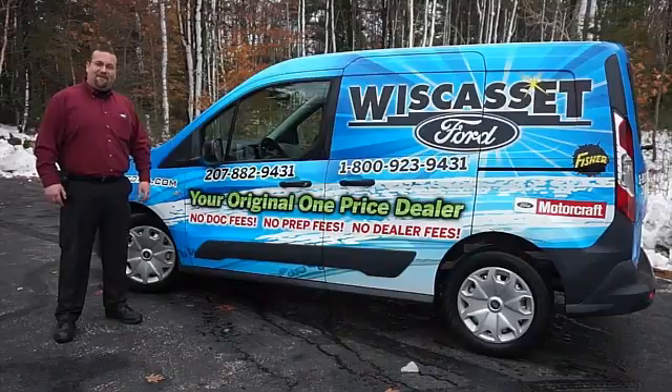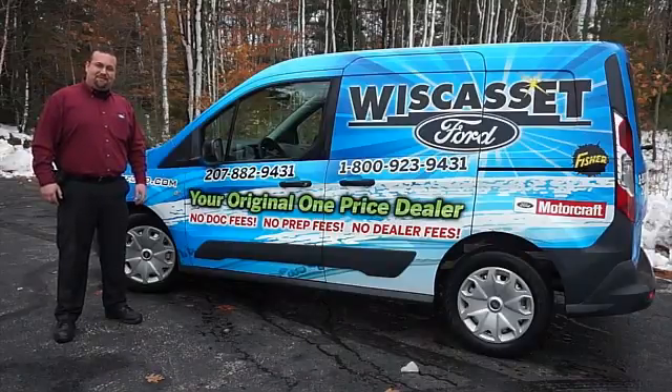Thank you for shopping our online inventory at Wiscass Ford — Means Original, one price dealer.